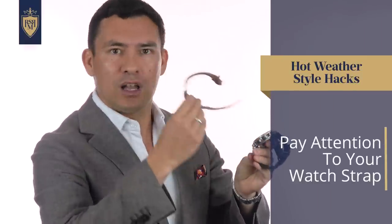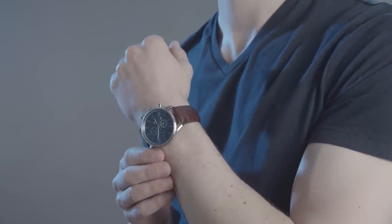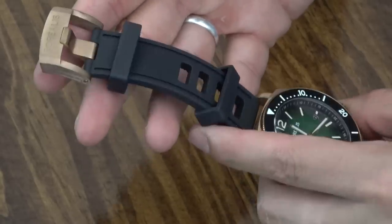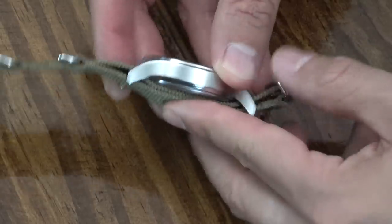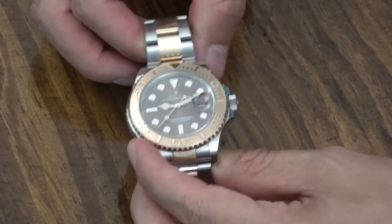This next tip is relatively small but they add up: pay attention to your watch strap. Leather watch straps — I would avoid them in extreme heat. Leather just isn't super breathable and could cause you to sweat. Plastic rubber straps, avoid those as well — not breathable. Fabric straps are okay but they're really relegated to casual looks. To me, the most versatile type of strap during extreme hot weather that actually does a good job of regulating temperature is simply going with a metal strap.